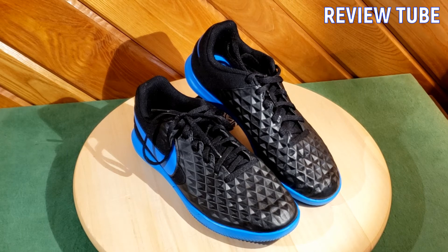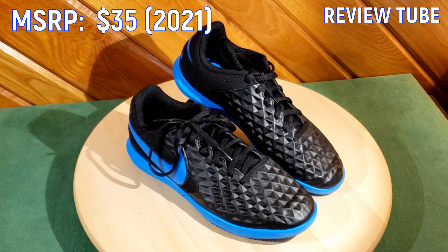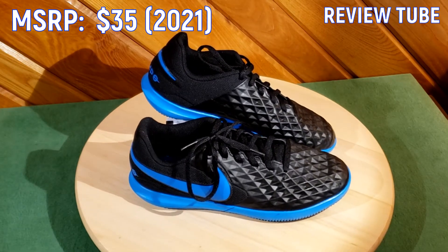Price on these — it's not going to break the bank. I think the manufacturer's recommended price is $35, and that's a good deal for an indoor soccer shoe.